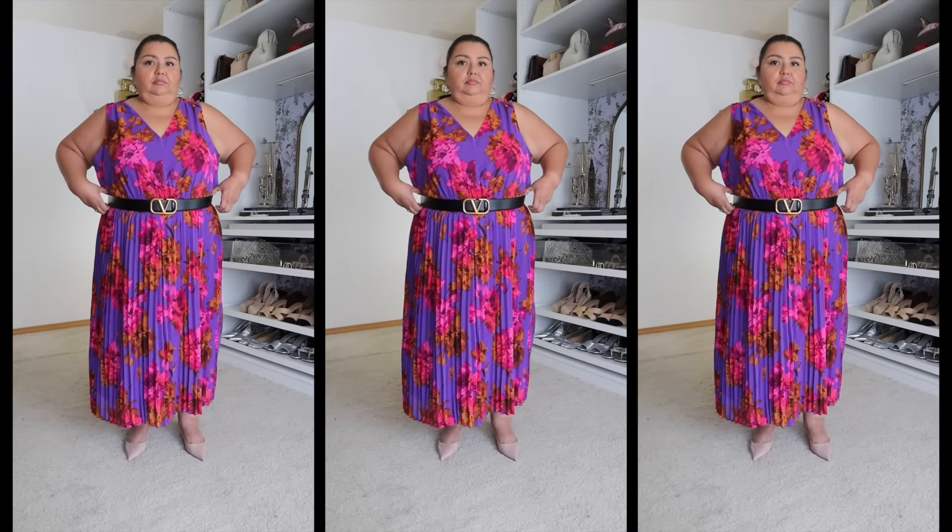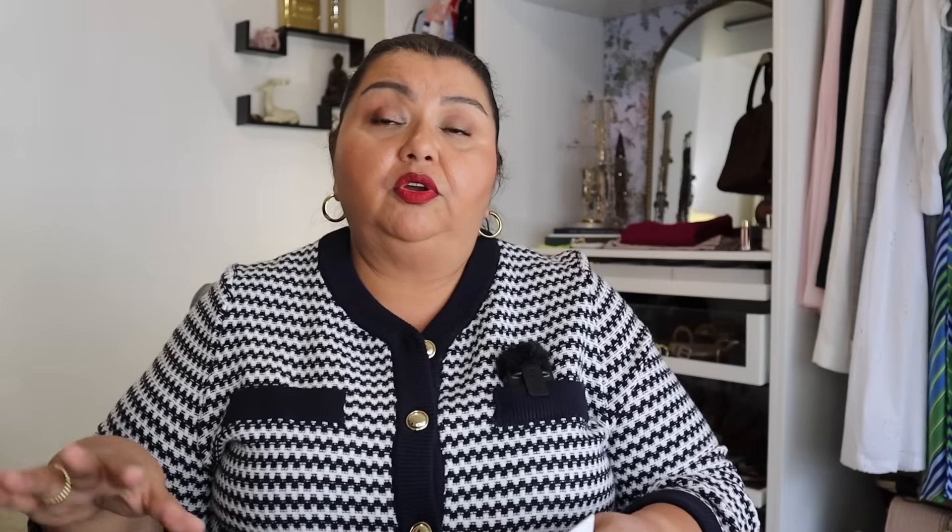It has a really lovely v-neck. You can wear a conventional bra with it — that's always a good thing. It's got an elastic waist and then you've got the pleats that fall from there. At the 1X, I found that it fits a little bit big. I should probably have gone with the women's standard sizing at an extra extra large instead of going with the women's plus at 1X.